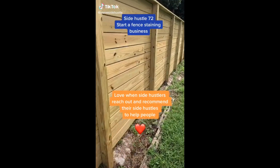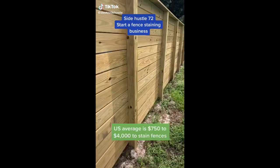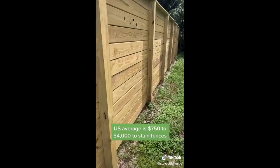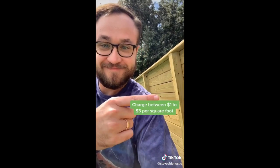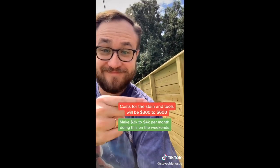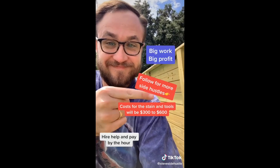A great way for you to make money as a teen. This side hustle was recommended by an awesome fan: staining fences. On average, homeowners pay between $750 and $4,000 depending on the condition, size, and length of the fence. You can charge between $1 to $3 per square foot, costing you about $300 — big work, big profit.